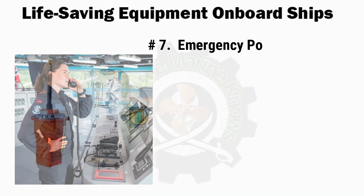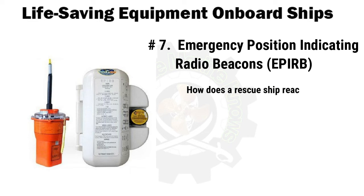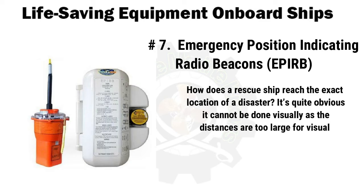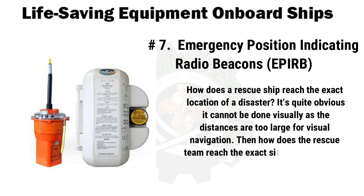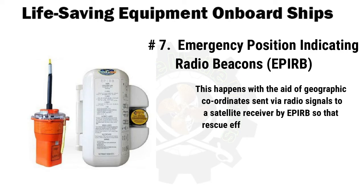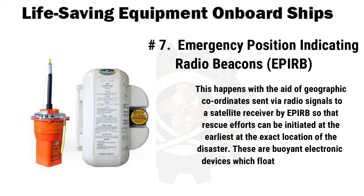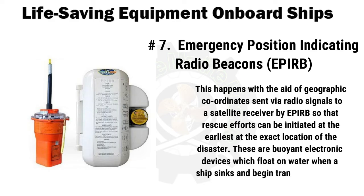Next are emergency position indicating radio beacons (EPIRBs). How does a rescue ship reach the exact location of a disaster? It cannot be done visually as distances are too large for visual navigation. This is achieved with the aid of geographic coordinates sent via radio signals to a satellite receiver by EPIRB, so that rescue efforts can be initiated at the earliest at the exact location of the disaster. These are buoyant electronic devices which float on water when a ship sinks and begin transmitting radio signals with geographic coordinates.